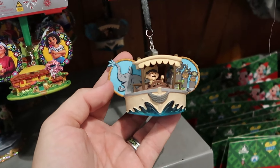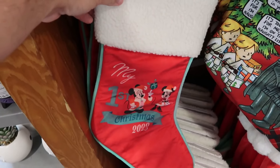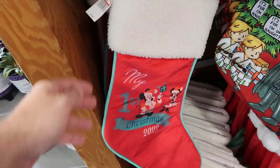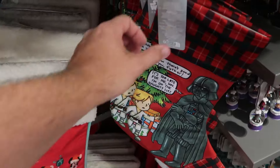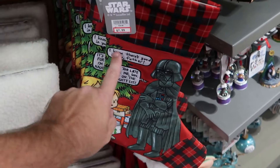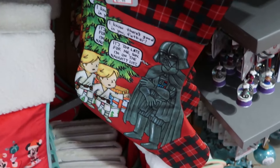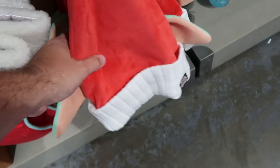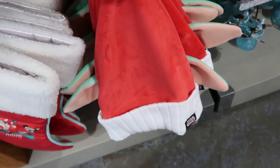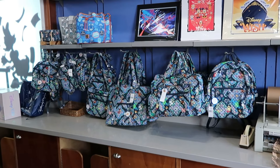Assorted Christmas stockings are available — this one is sherpa-lined, 'My First Christmas 2023' with Mickey and Minnie for $10 from $20. A Star Wars plaid print stocking with Luke Skywalker and Darth Vader — 'I know there's good in you, Father / It's too late for me, Son / I'm on the Naughty List' — $8 from $35. Grogu Santa hats with quilted pattern and pin striping are only $7.99.